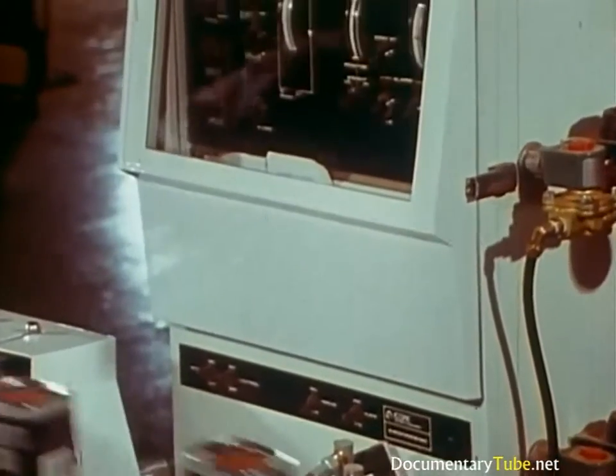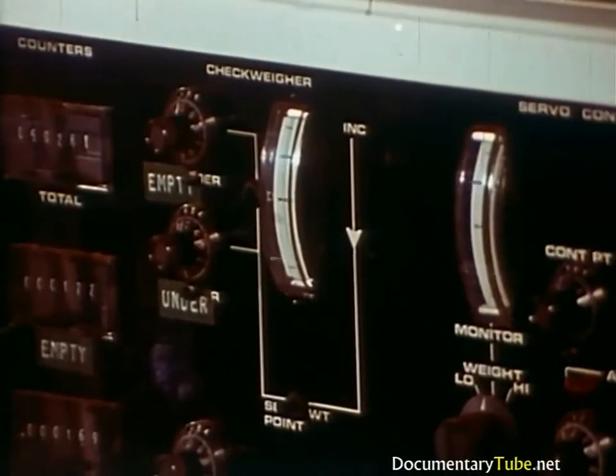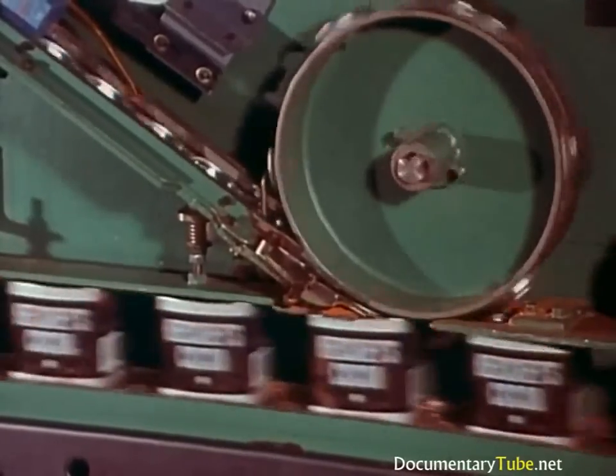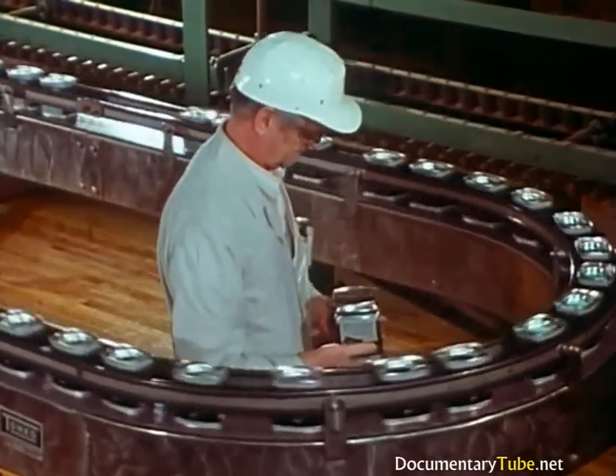Containers are filled and weighed automatically. If there's anything wrong, the can is rejected automatically. And wherever you turn, you're likely to find a quality assurance technician picking up samples for the lab.